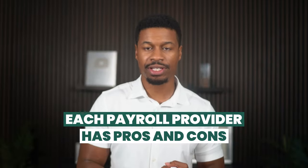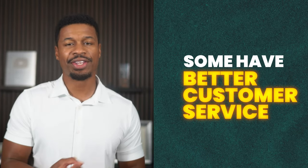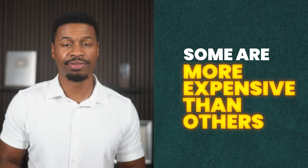Now, each payroll provider has pros and cons. Some have more features than others, some have better customer service, and some are more expensive than others. The best payroll service for your business will depend on your unique needs, and by the end of this video, you should have a pretty good idea of which one of these options is best for your business.